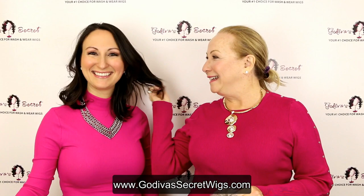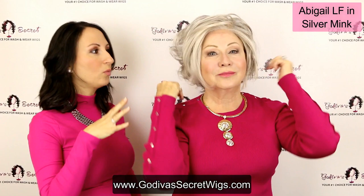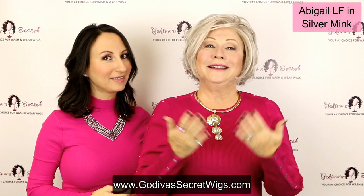For this video, I'm just going to be Danielle — no wig or anything. All natural. So the first wig Rochelle is putting on is the Abigail in the color silver mink. Abigail is a beautiful wig. It has these longer pieces in the front and then it's going to be shorter in the back.